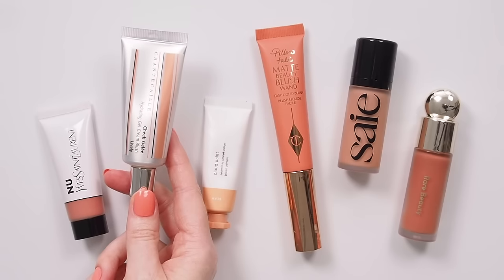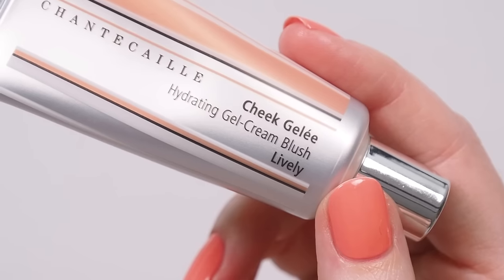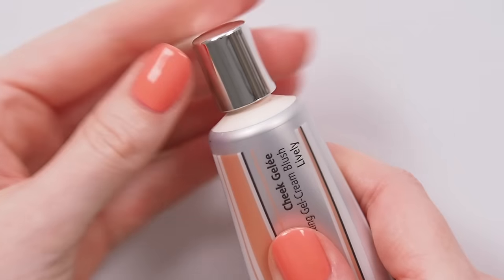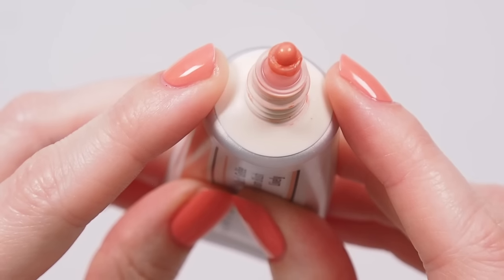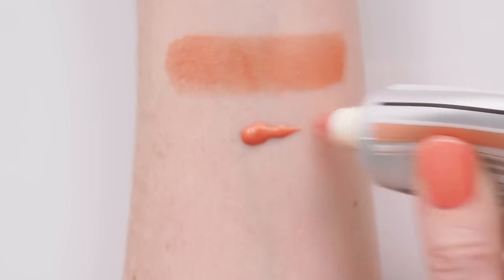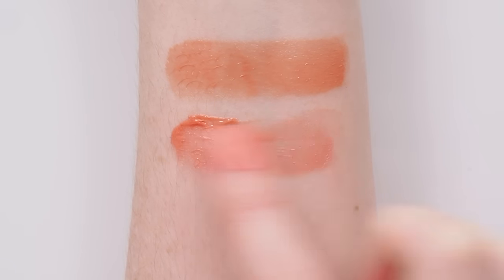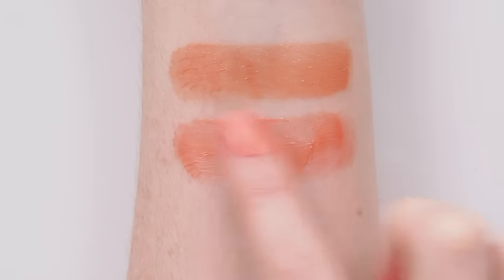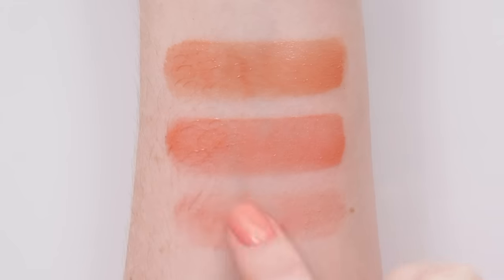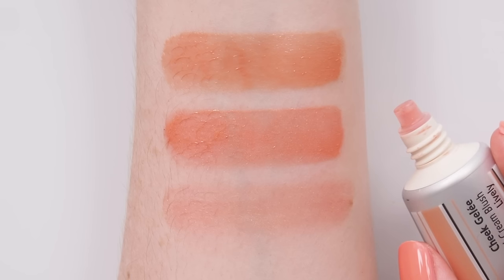Another springy pick is the Chantecaille Cheek Gelée shade Lively — a light gel cream texture with natural radiance thanks to very fine gold shimmer. Like the Byredo stick, it's not too obvious unless you really layer it. This is lighter and brighter than YSL, dialed up to a fresh, bright, peachy orange. Given it looks almost neon bright straight out of the tube, it's surprisingly sheer when you apply it, so it looks like a youthful flush. This is almost an ancestor of the current glowy blush trend — let me know if you'd like to see a video on that category.